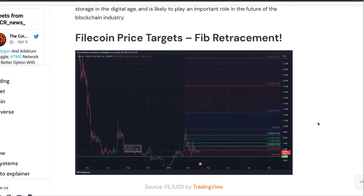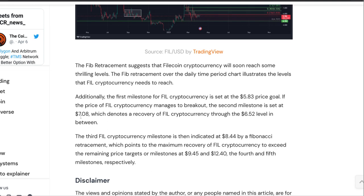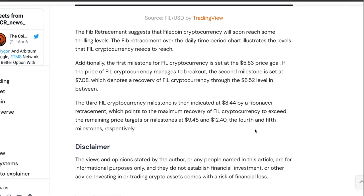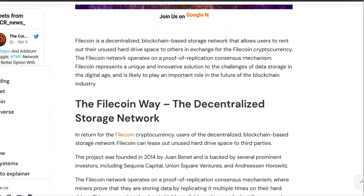FowlCoin price targets on a Fib retracement. The Fib retracement suggests that FowlCoin will soon reach some thrilling levels. The first milestone is set at $5.83, which we passed today. If the price manages to break out, the second milestone is set at $7.08 — remember that — which denotes a recovery through the $6.52 level in between. The third milestone is at $8.44, pointing to maximum recovery to exceed the remaining price targets at $9.45 and $12.40, the fourth and fifth milestones respectively. That $7.08 level is going to come back in handy here.